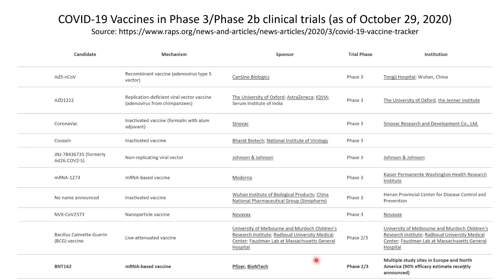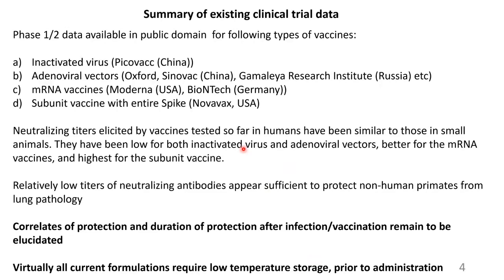This was albeit from a small number of people in their Phase III trial. The data available for these different vaccine types suggest that neutralizing titers elicited in humans have been similar to those in small animals. They've been low for inactivated virus and viral vectors, better for mRNA, and best for the Novavax vaccine. Also, relatively low titers of neutralizing antibodies appear sufficient to protect non-human primates from severe lung pathology. The correlates of protection and duration of protection after infection or vaccination remain to be elucidated.